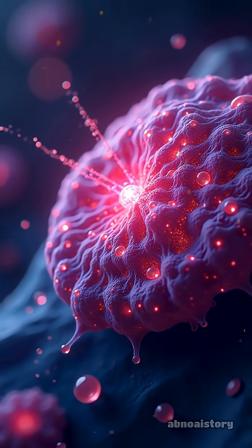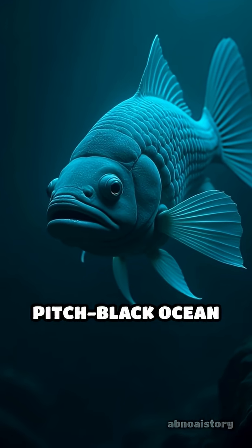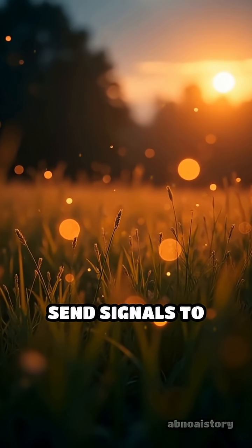But why do they do it? For some, like deep-sea fish, glowing acts like a flashlight to help them see or lure prey in the pitch-black ocean depths. Others, like fireflies, use their glow to attract mates or send signals to each other.